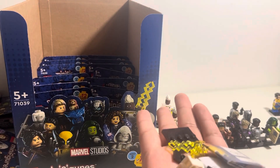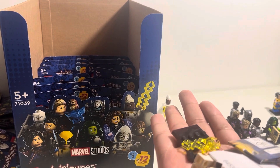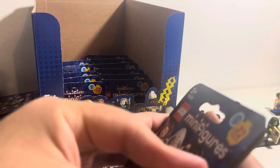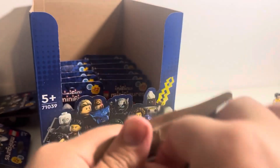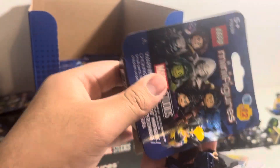The odds are still in our favor, but we definitely combined two boxes since we're supposed to have three Storms. This one feels heavy — I'm betting it's either Beast or Agatha. It has to be her. And it is her — it's Agatha! We have done the impossible!